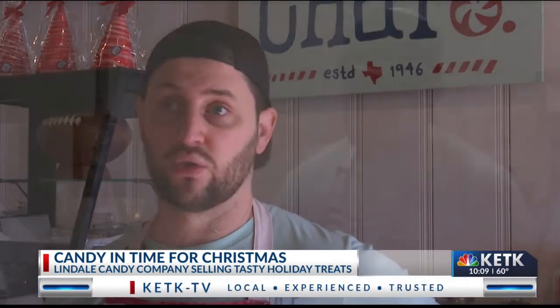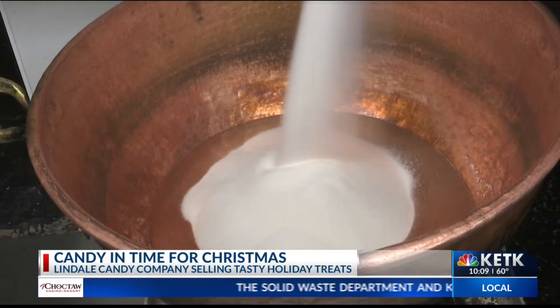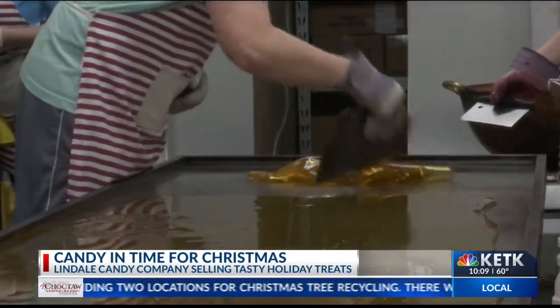It's very labor-intensive. The kitchen can get up to about 120 degrees throughout. Oil and sugar are put into a pot and stirred to get the right consistency. Then the substance is poured onto the cooling table to be chopped and have color added.